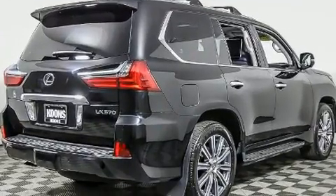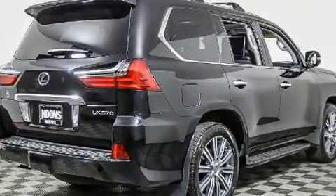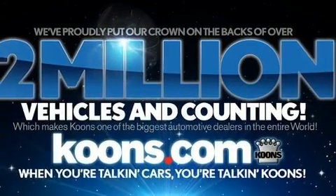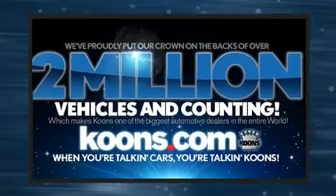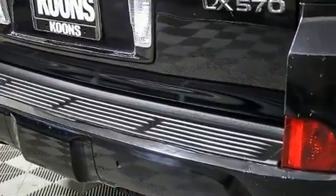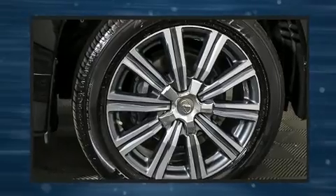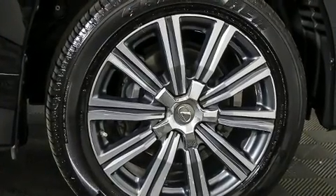Lexus ensures the safety and security of its passengers with equipment such as Brake Assist, Anti-Whiplash Front Head Restraint, Ignition Disabling, an emergency communication system, and 4-wheel disc brakes with ABS. Safety and maximum capability are assured via self-leveling rear suspension, which maintains optimal driving geometry.